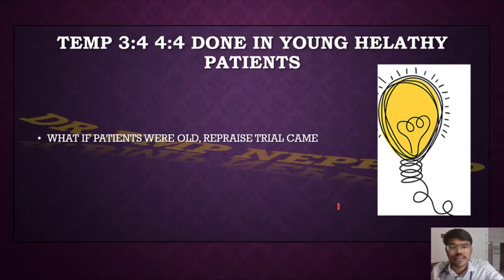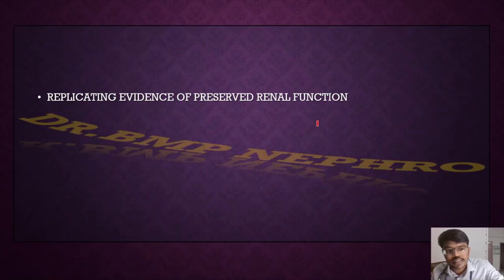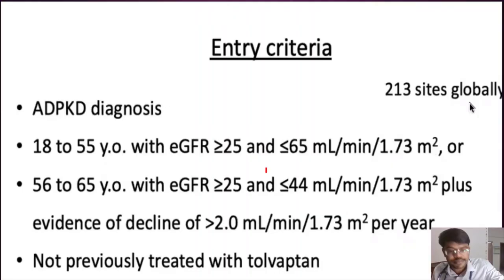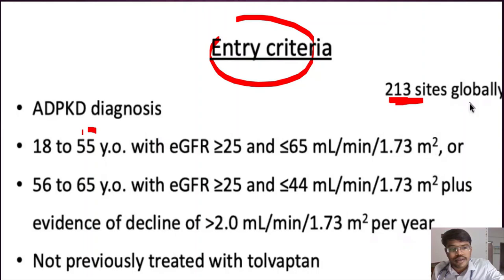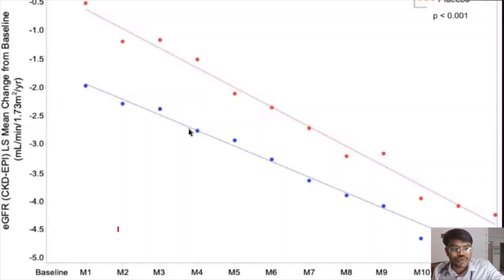Since TEMPO 3:4 included patients aged only 18–50 years, there was a need for data on older patients. The REPRISE trial — Replicating Evidence of Preserved Renal Function of Tolvaptan in ADPKD — addressed this. Entry criteria: age 18–55 years with eGFR >25, or age up to 65 years with eGFR 25–44, not previously treated with tolvaptan. The trial again demonstrated that the rate of eGFR fall is reduced in the tolvaptan group.